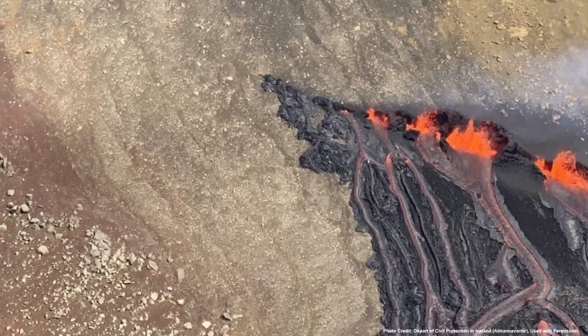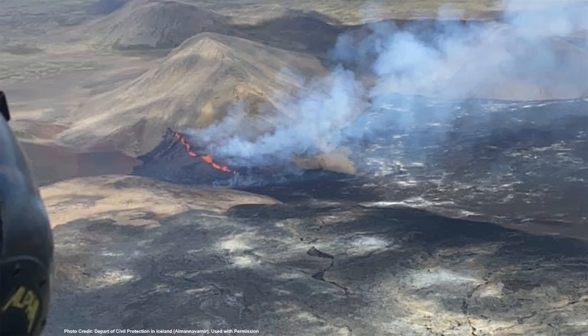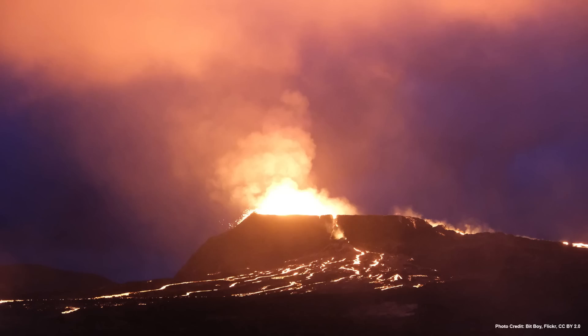First, a small fissure erupts along a relatively straight line, ejecting lava several dozen meters into the air. As the area becomes buried by a layer of lava, the strongest vents siphon material from other nearby vents, rendering them inactive. Thus, what was initially a fissure becomes a series of closely spaced spatter cones. Eventually, the largest of these spatter cones will become the dominant singular vent.